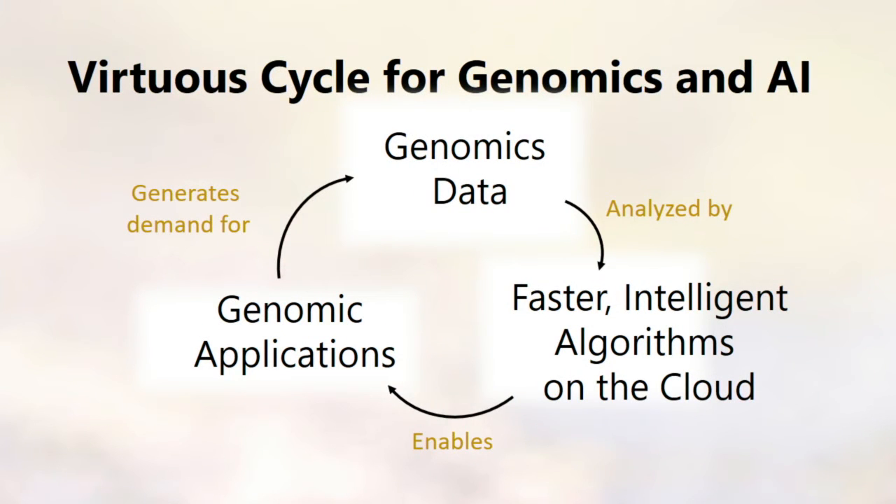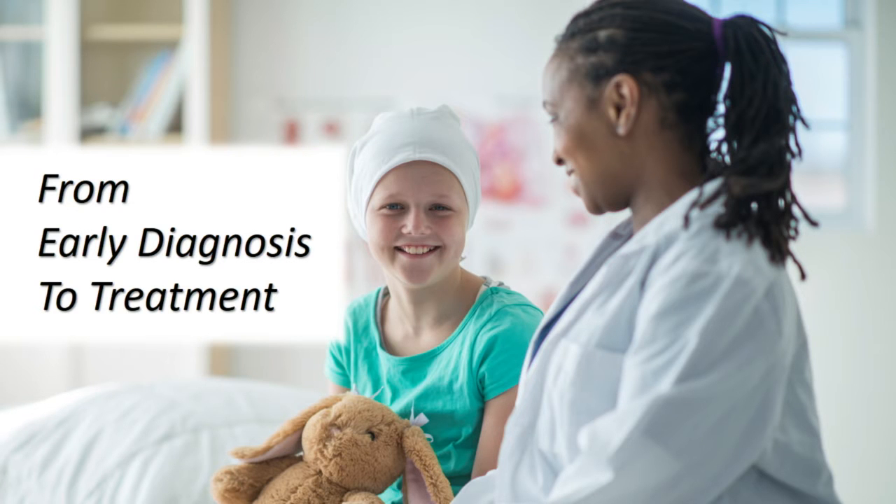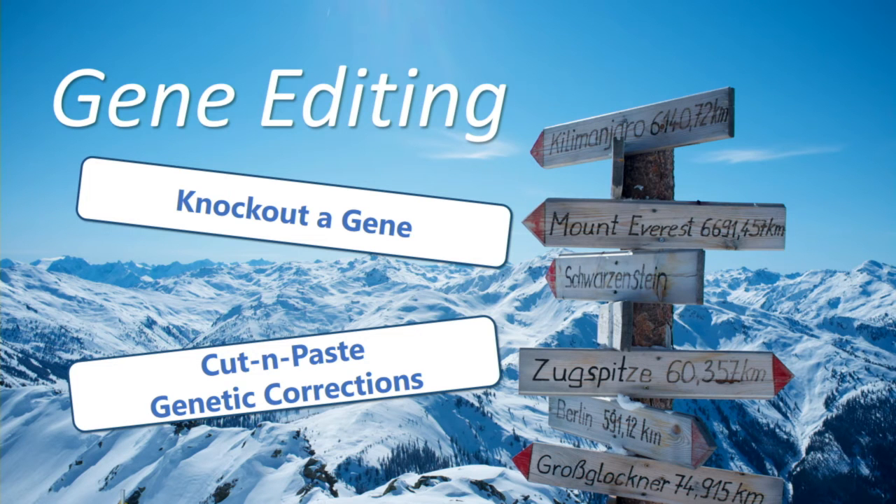Genomics data collected at high throughput is being analyzed by faster and more intelligent algorithms on the cloud, enabling a slew of new applications, which in turn is generating demand for more new genomic data to be generated. Cutting-edge research in genomics is also going beyond diagnosis and looking at treatment options using a technique called gene editing. The idea is simple: give biomedical researchers a way to make very precise and targeted changes to the genome. Researchers can totally knock out or disable a gene to understand its function — for example, in mice. Or, if they know the function of a faulty gene in a human, they can insert new DNA to restore the original function of that gene.